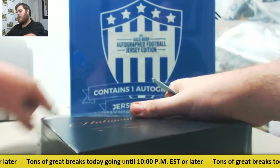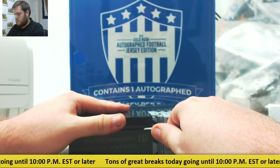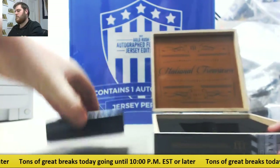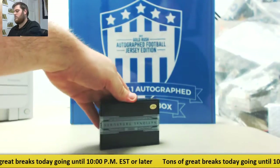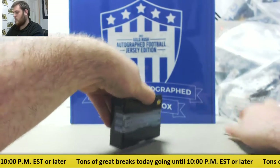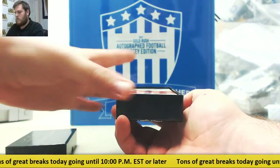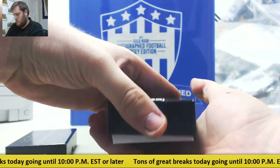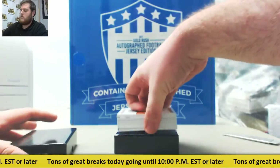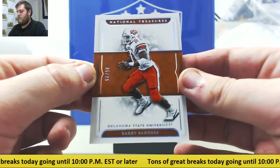Always a fun product. First hit: 5 of 25, Barry Sanders.